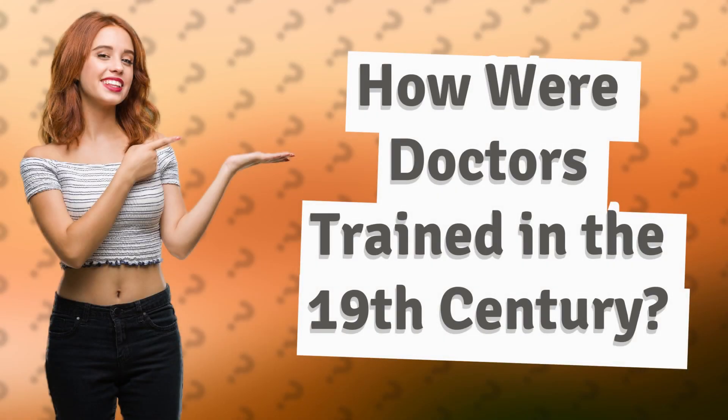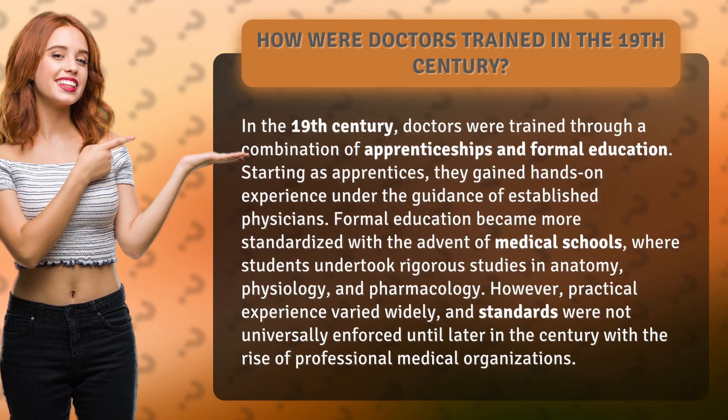How were doctors trained in the 19th century? In the 19th century, doctors were trained through a combination of apprenticeships and formal education. Starting as apprentices, they gained hands-on experience under the guidance of established physicians.